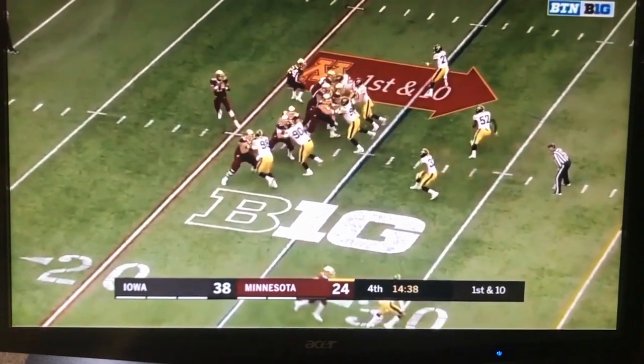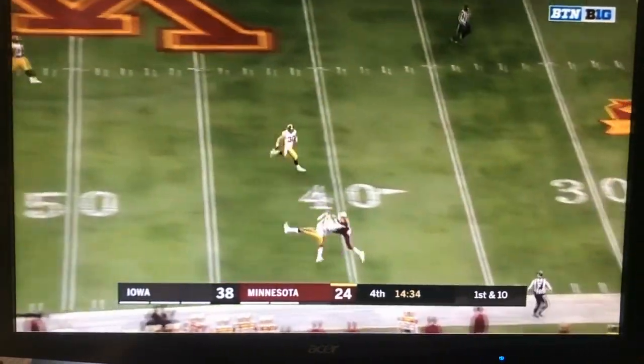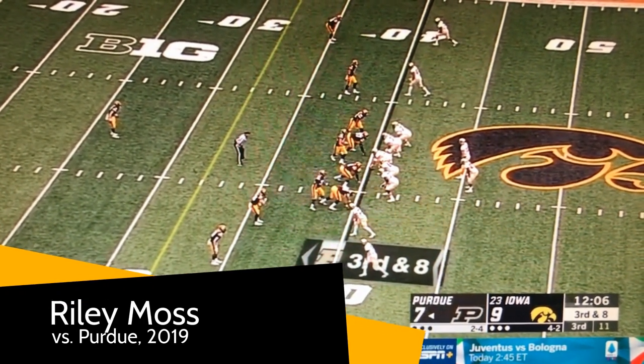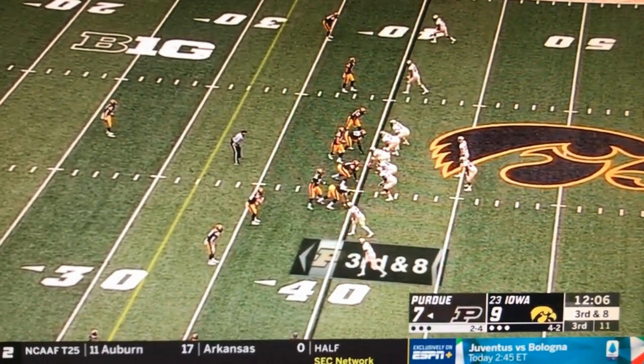We see him look, he sees the quarterback, went to that quarter turn, feels the wide receiver, makes the play — interception. Don't be static on defense. Show your opponent one look, then change into another. That's what Iowa does here.